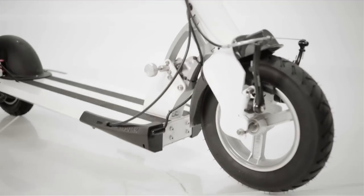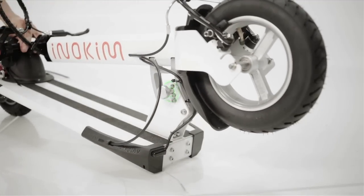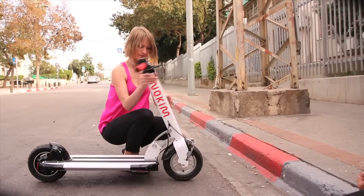The folding mechanism was designed to be operated simply. By pulling the knob, it locks into place in the folded position. By once again pulling the knob and straightening the handlebar, it locks in place in the unfolded position.